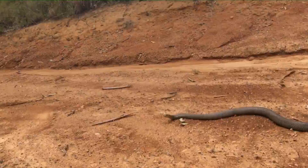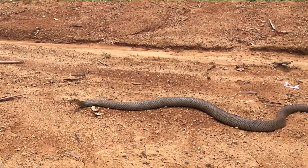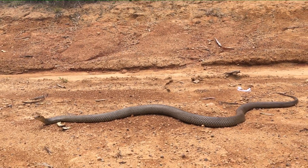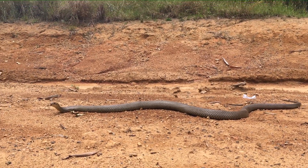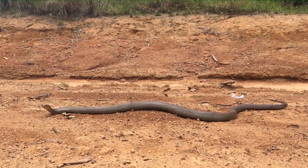Notice how close I was to the snake in the beginning and its first reaction was to flee. The instant I move and progress towards the snake, you notice it pauses and is now determining whether I'm a threat and whether I'm going to continue progressing forward to the snake.